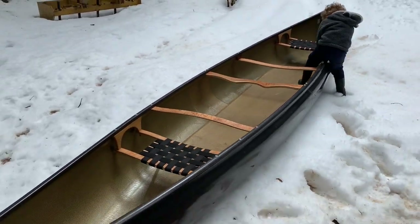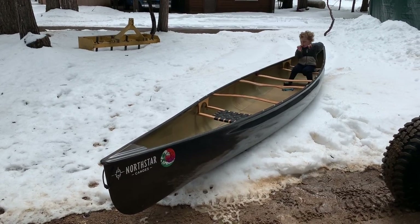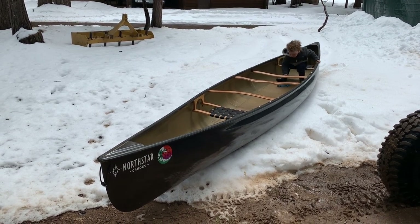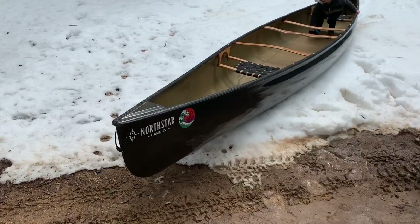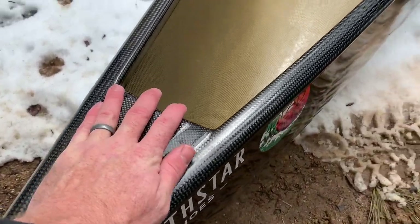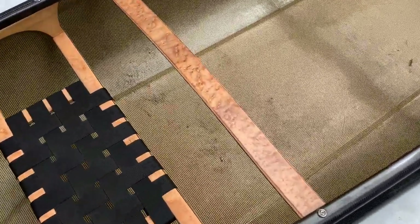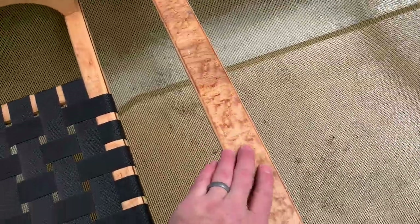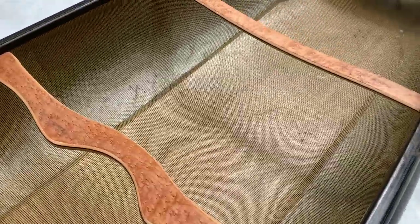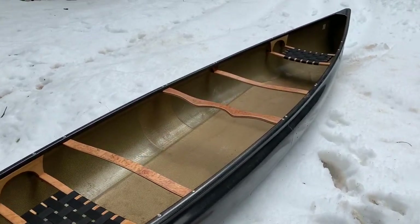This is sort of our do-it-all family wagon. This is probably the most used canoe in the fleet. This is the E6 carbon layup, and we got it with the carbon trim. Oh my gosh, it is beautiful and incredibly, incredibly stiff. On the E6 carbon layup, they actually do these burled wood thwarts that I think just look super good — just sets off the whole look of the boat. That is a sweet looking canoe.